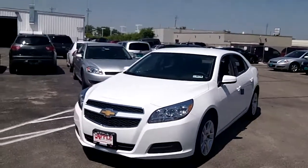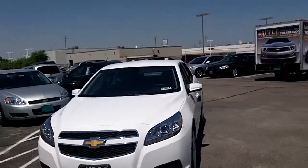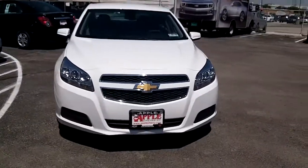Hi Kevin, this is Dan Dignan with Apple Chevrolet in Tinley Park. I'm sending you this video of the 2013 Malibu Eco that you requested information on.